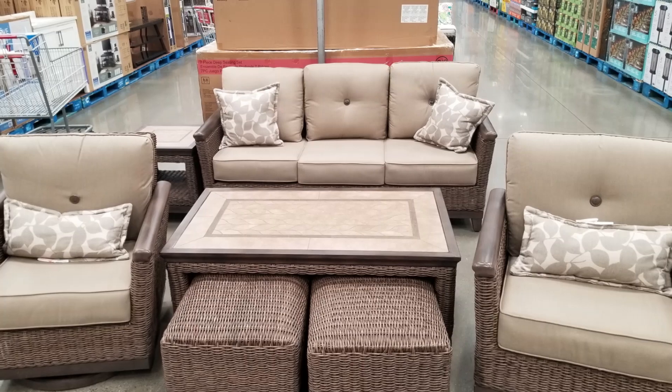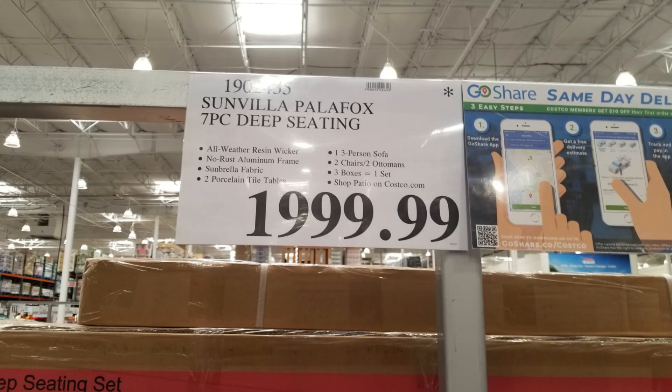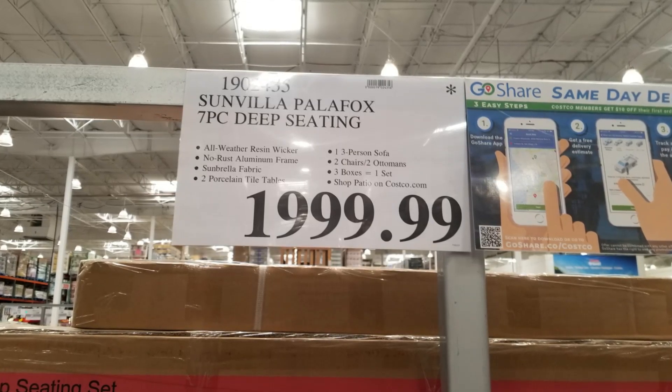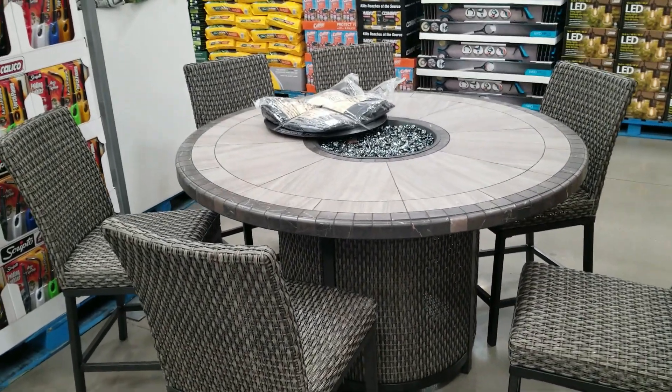First up, this lovely wicker set — a nice little seven-piece set, really well constructed. I love the swivel and rocking motion of these chairs. Pretty good price for all these different components out there.